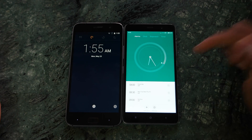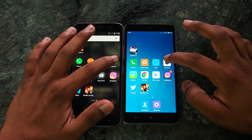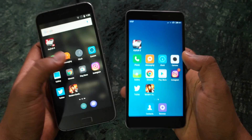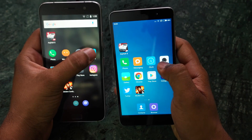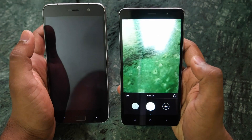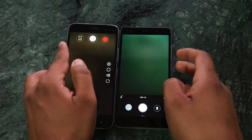Redmi Note 3 was a little ahead compared to the ZUK Z1 in the Camera application as well. Let me take them in my hand — opening the Camera now, you can see Redmi Note 3 was a little ahead compared to the ZUK Z1, as usual.